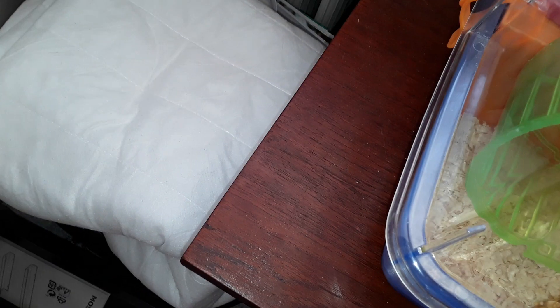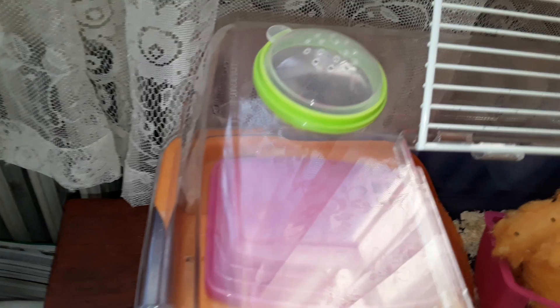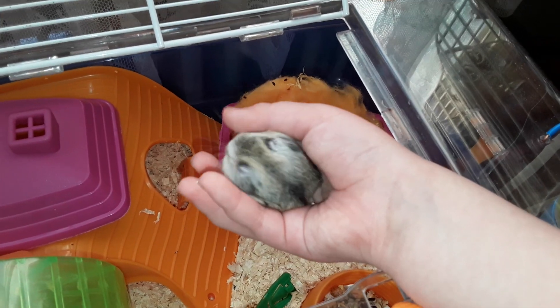Come on little one, it's okay, it's only the fans. Oh, she's afraid. You're only new to the family, so I understand.